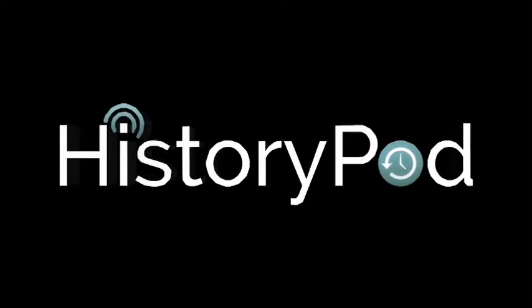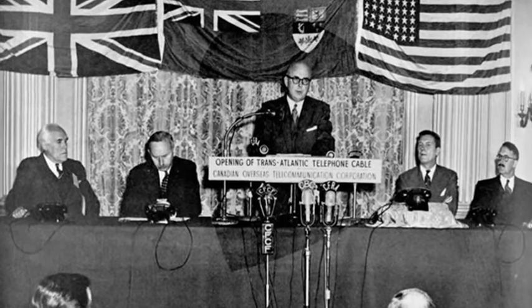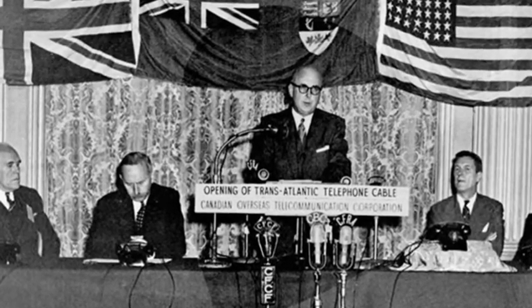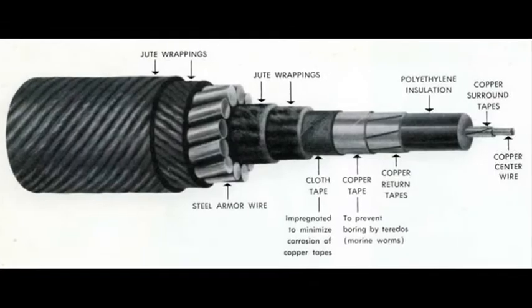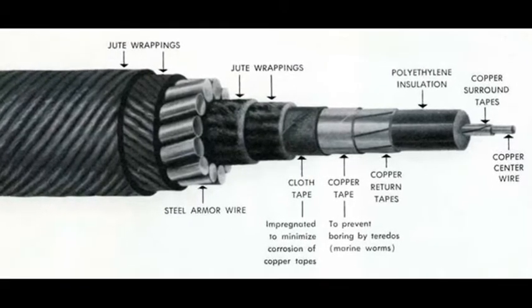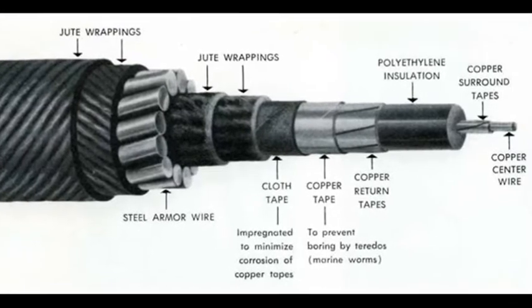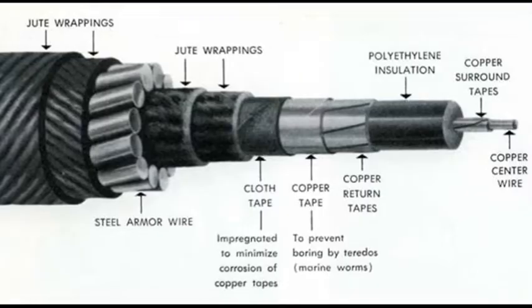Hello, and welcome to HistoryPod. On the 25th September 1956, the world's first submarine transatlantic telephone cable system was inaugurated. Known as Transatlantic No. 1, or TAT-1, the £120 million system actually consisted of two identical cables to allow transmission in each direction.